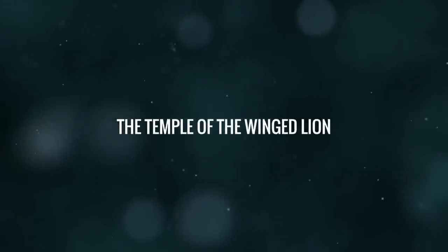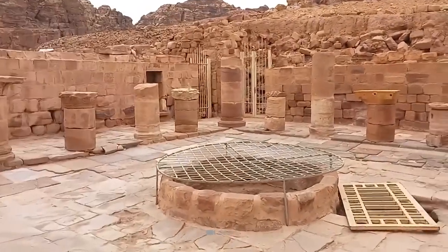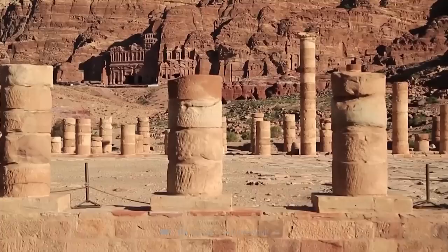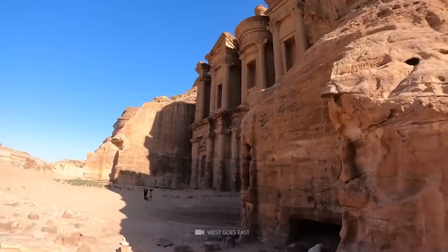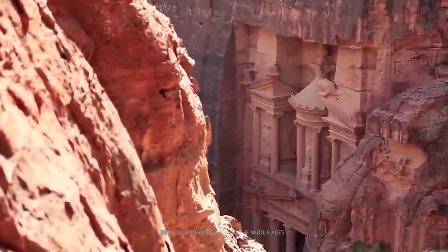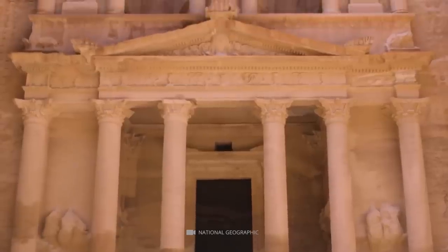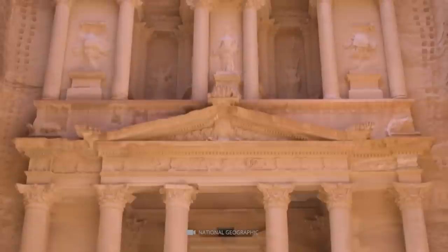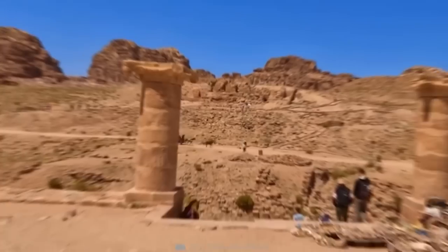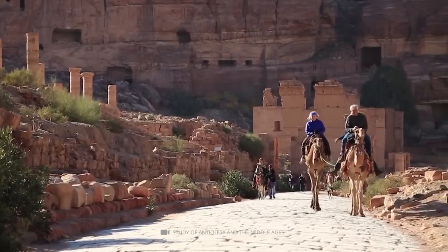The Temple of the Winged Lions is a Nabataean temple complex located in Petra, Jordan, dedicated to the supreme goddess figure of the Nabataeans. The temple dates to the reign of King Aretas IV between 9 BCE and 40 CE and is situated in the Sacred Quarter of Petra, an area comprising two majestic temples. The temple's grand entrance consists of a large double colonnade leading into a cella flanked by a mixture of engaged and standing columns. Fragments of twelve columns topped with winged lion figures were found in the temple, giving the temple its modern name. Opposite the doorway are two sets of stairs leading up to a raised platform and altar, with niches built into the walls behind it.